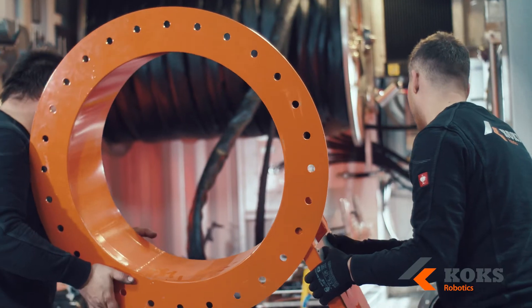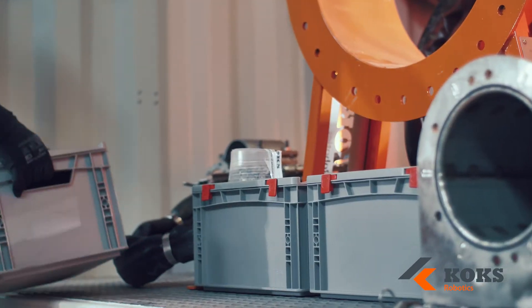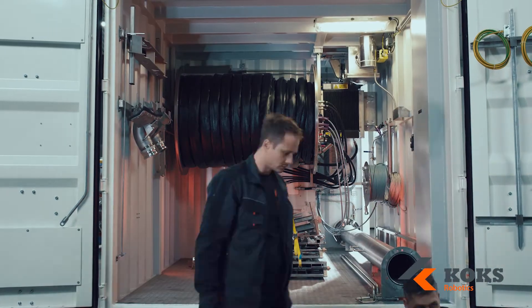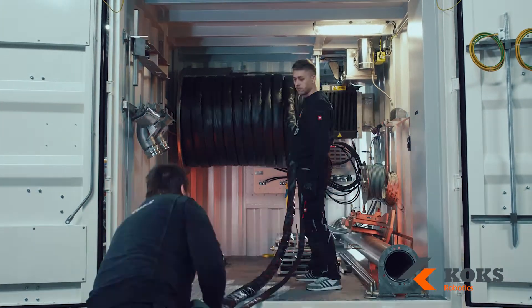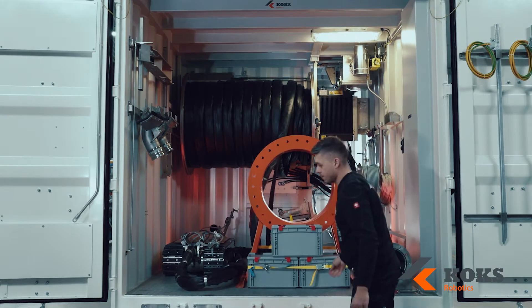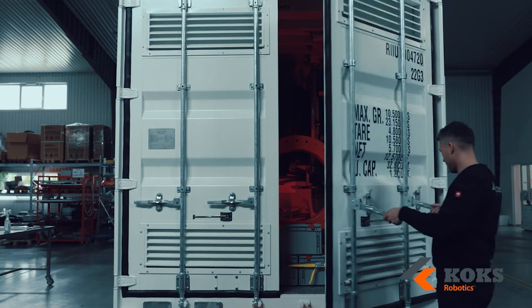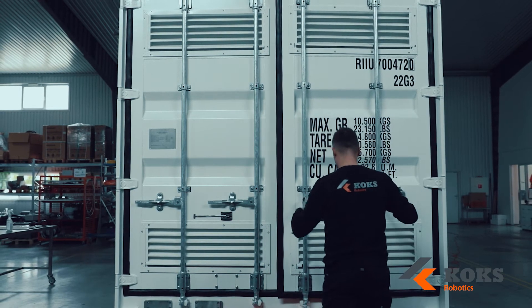Once our robotic systems and machines are in the field, our after-sales team is dedicated to keep you running and go the extra mile. We track every maintenance activity we perform, providing accurate insights in the number of hours worked on your machine. With precision planning and structured processes, we make sure your machines are back in business in no time.